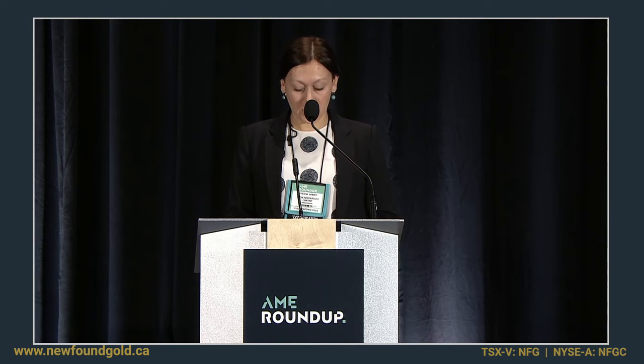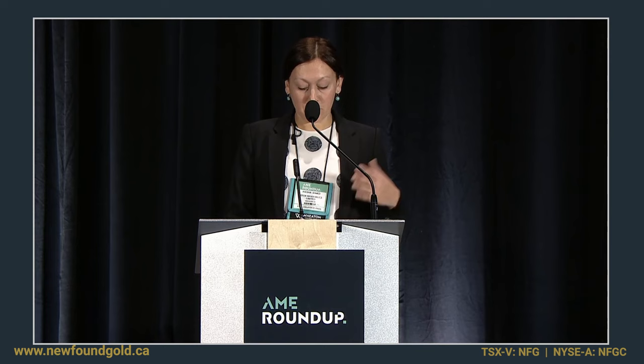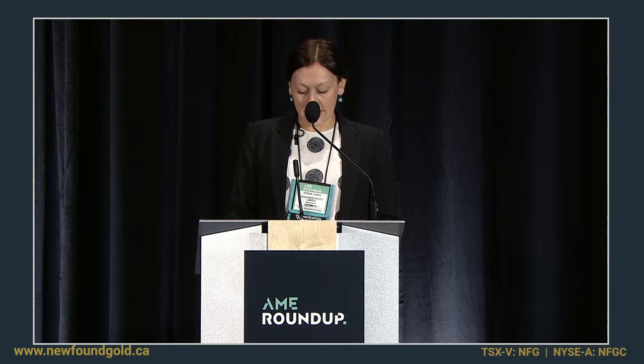She also spent three years as a consultant specializing in target generation, 3D modeling, data management, and program design. Melissa, if you remember, a couple years ago was here presenting preliminary findings on Queensway, and we would really like to welcome her back now to provide an update on their progress. Welcome.